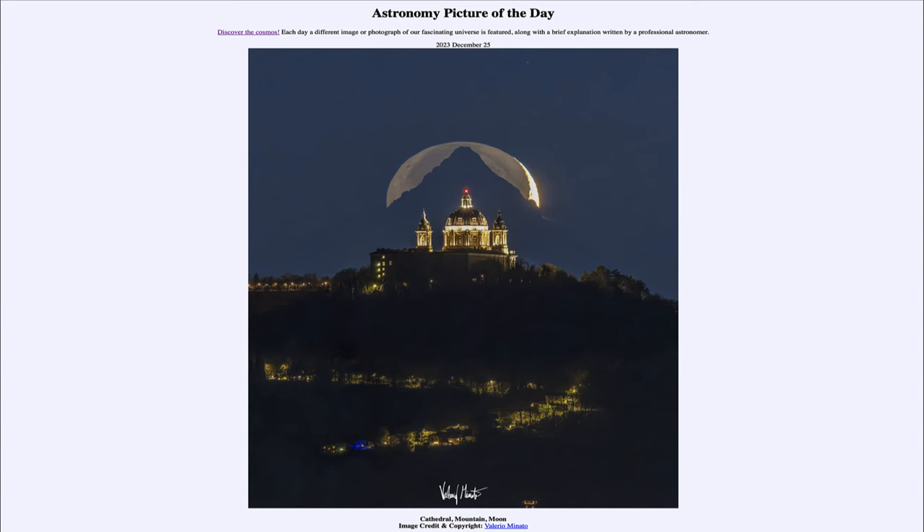Greetings and welcome to the Astronomy Picture of the Day podcast. Today's picture for December 25th of 2023 is titled Cathedral Mountain Moon.